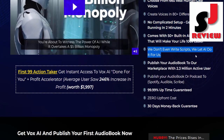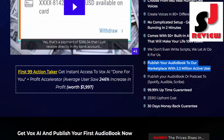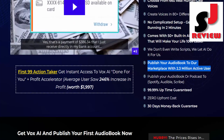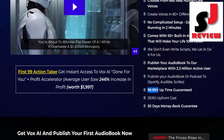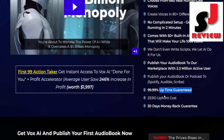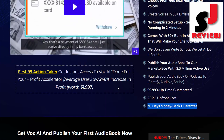Comes with 50 built-in AI features that will make your life 100x easier. We don't even write scripts — we let AI do it for us. Publish your audiobook to our marketplace with 2.3 million active users, or publish to Spotify, Audible, or Scribe. 99.99% uptime guaranteed, zero upfront cost, 30-day money-back guarantee.